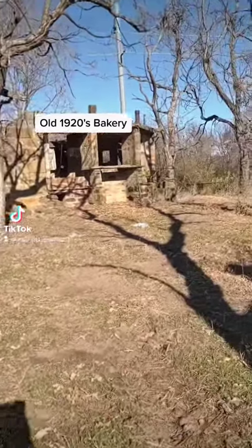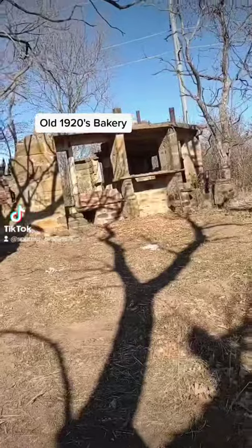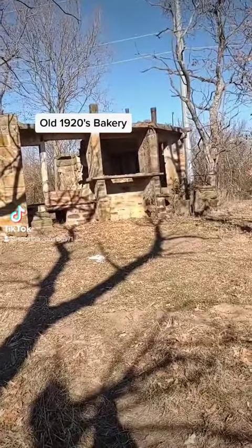Hi, I'm in Wagoner County, Oklahoma, on a friend's property. This is an old building, and I'm going to have my daughter tell you the story about it as we walk through it.